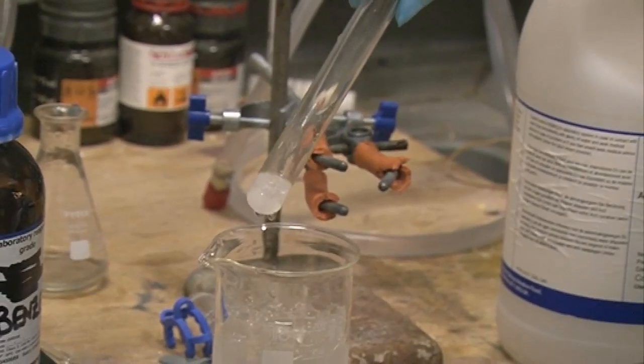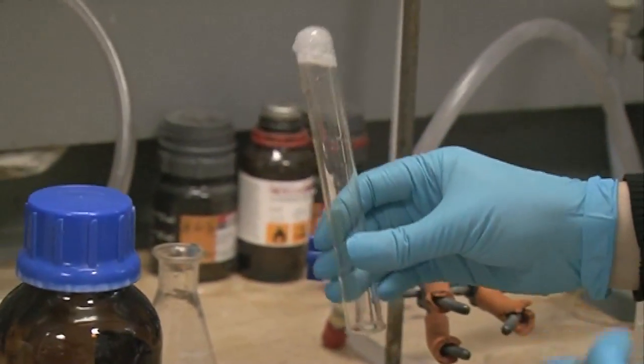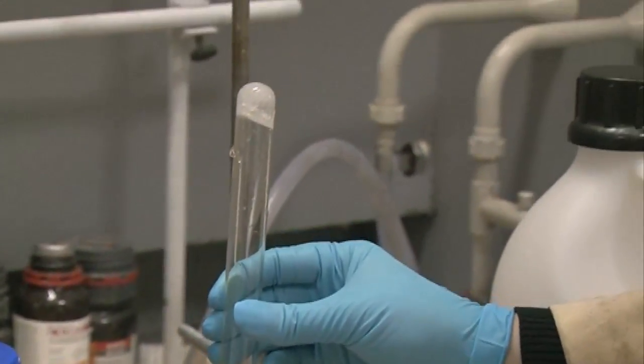So our benzene is frozen. Hopefully if I turn this upside down — fingers crossed — this frozen benzene, which freezes at five and a half degrees C.